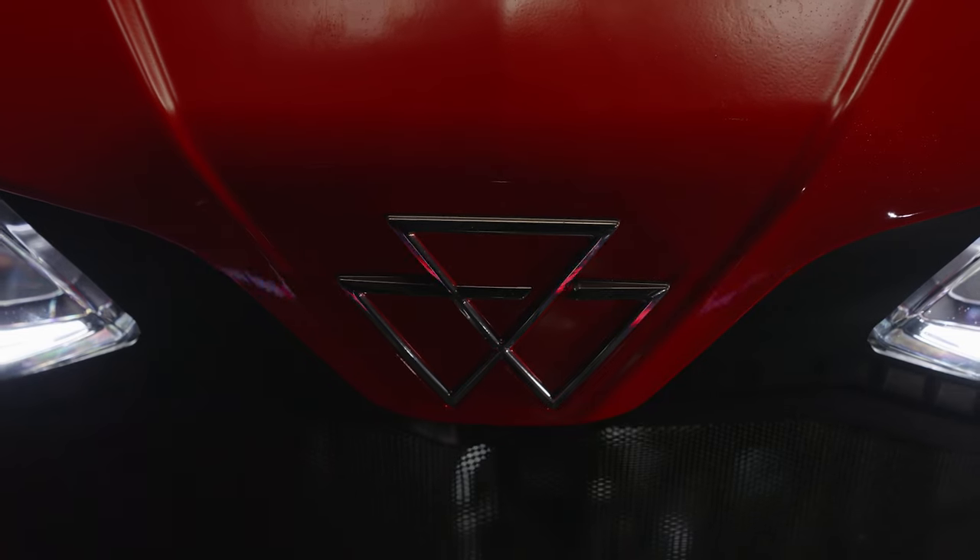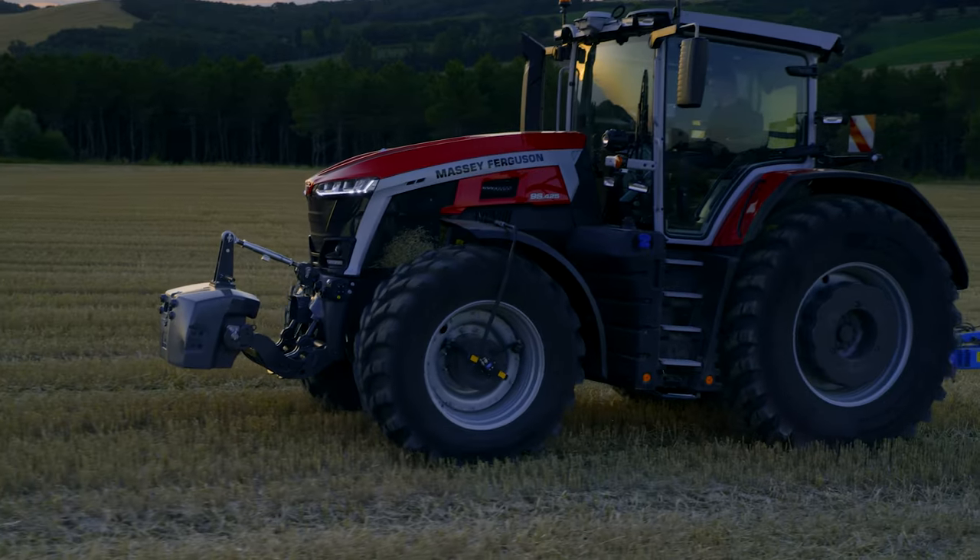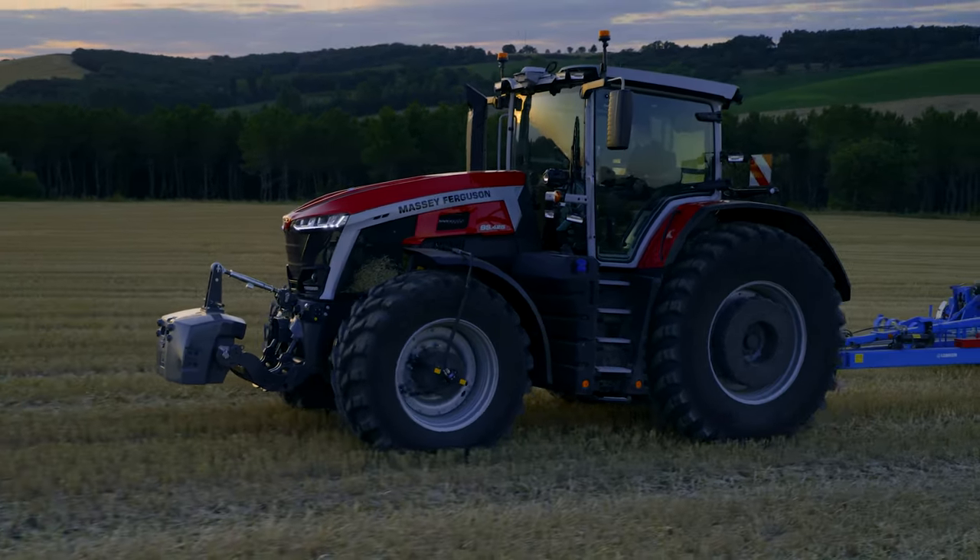Before talking about the techniques, let's talk about the new design of the MF9S. It is a neo-retro design with the cyber style, the new MF logo and also the grey cab. We also have the rear square fenders, which reminds a bit of MF history.